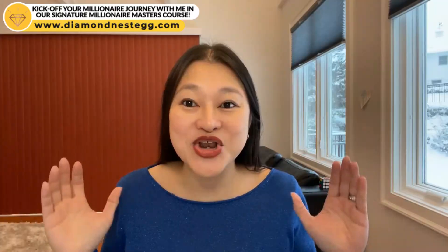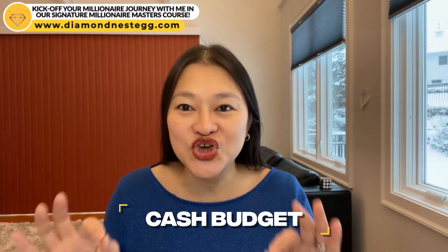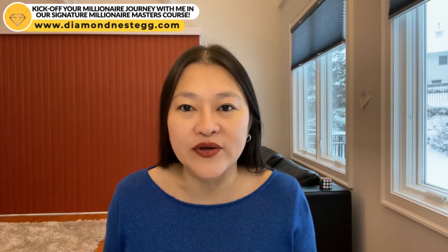New year, new beginnings, and a new budget that works. The cash budget is the budget for you if you're looking for a simple, quick way to spend less and save more this year.